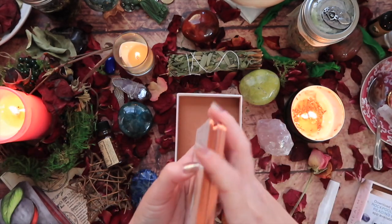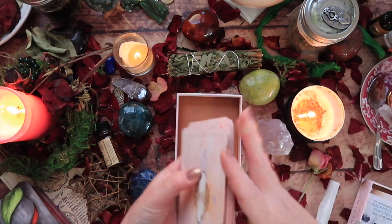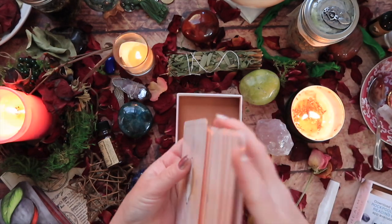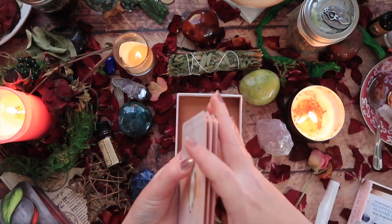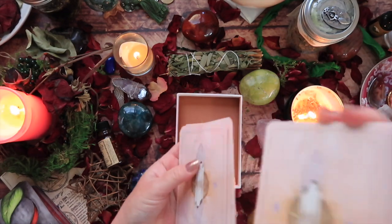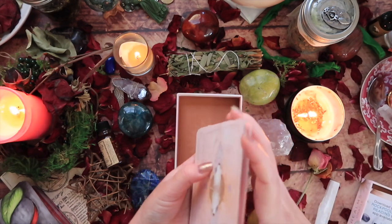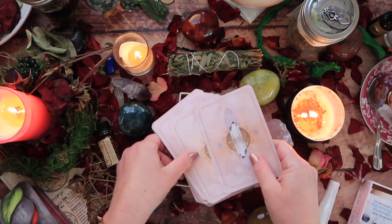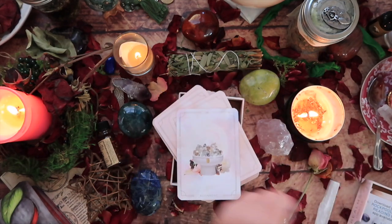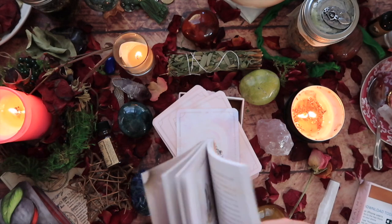This can be for you. Set a nice intention, close your eyes, ground and center — I will do the same — and see what crystal wisdom, which card, comes out. Apologies for the background noise; the dogs are playing. I live on a property, so these are some of the things I'm forced to contend with from time to time. The card is Alignment — Earth Star Chakra and Herkimer Diamond, card number 29.